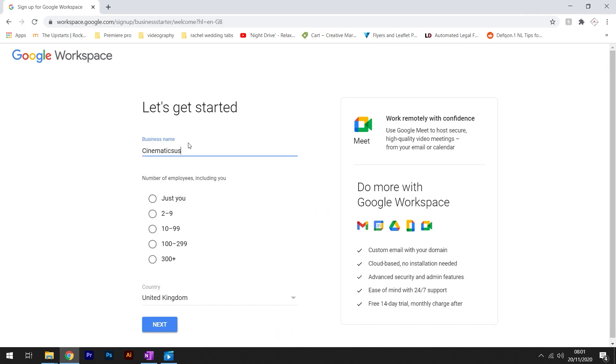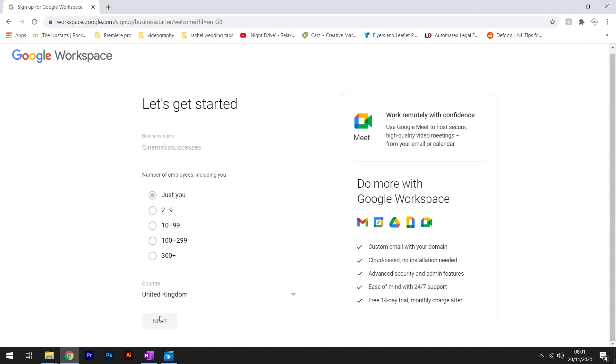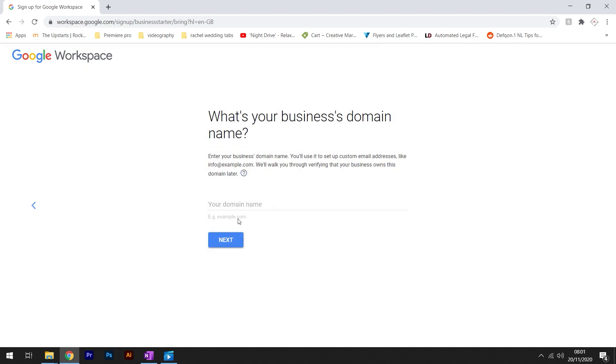Next, there will be some business information that you will need to fill in. You'll have a page which asks if you have a domain you want to use — click 'Yes, I have a domain' and enter the domain. Create some login details, select your plan, enter your payment details, and follow through until the payment has been made.